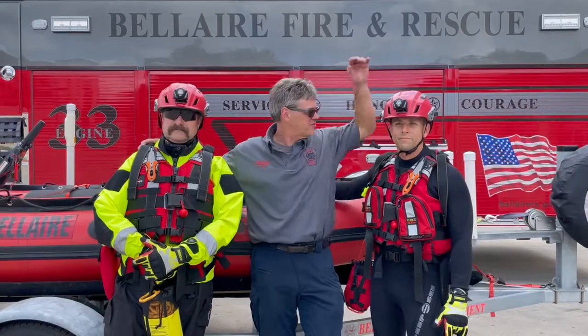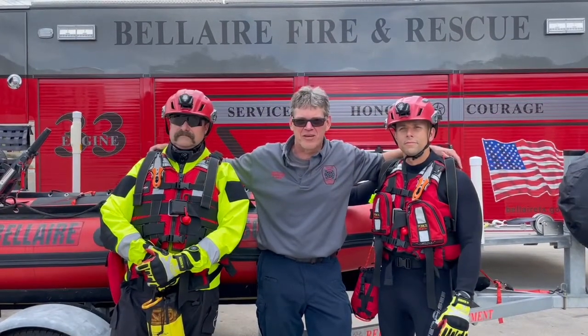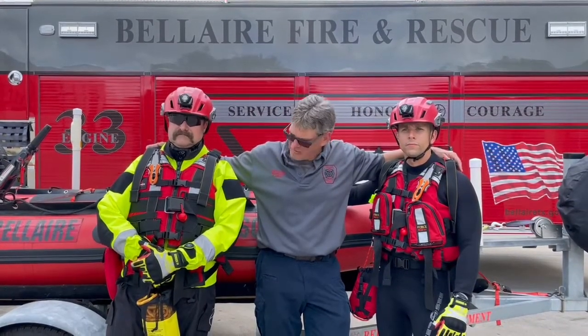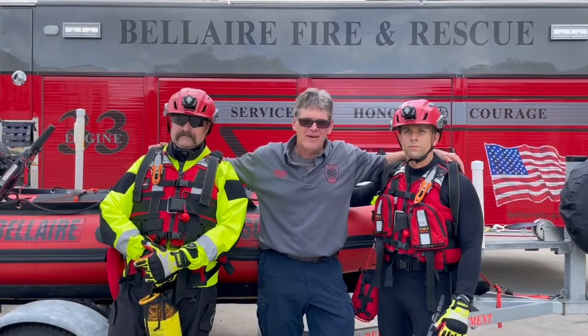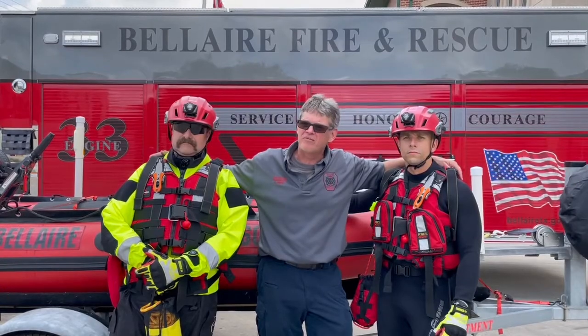Good afternoon. My name is Larry Dixon. This is Steve Frank and this is David Kahegas. We're three members of your 12-member water rescue team and we're going to go over some of the items that you've purchased for us. Steve is going to demonstrate what he's wearing and then go over the difference between what he's wearing and what David Kahegas is wearing.